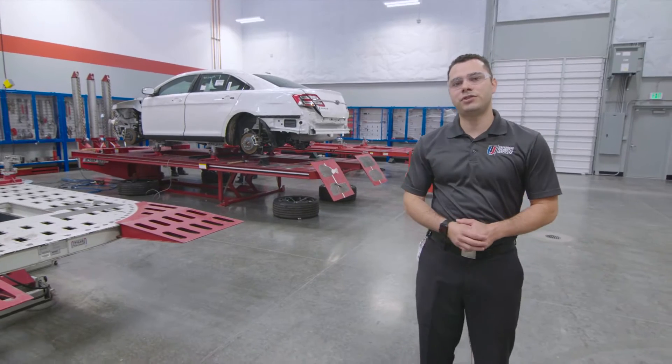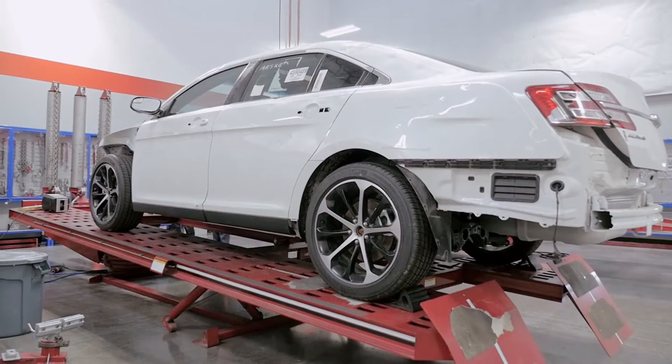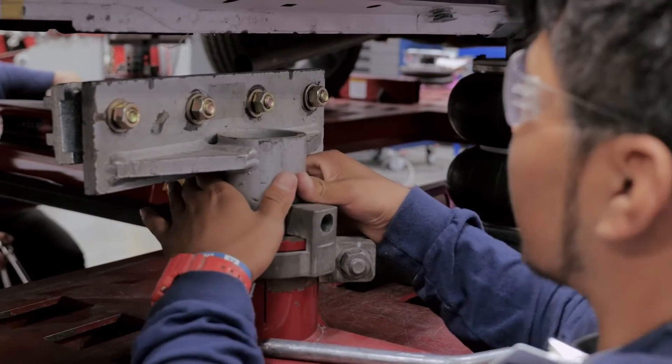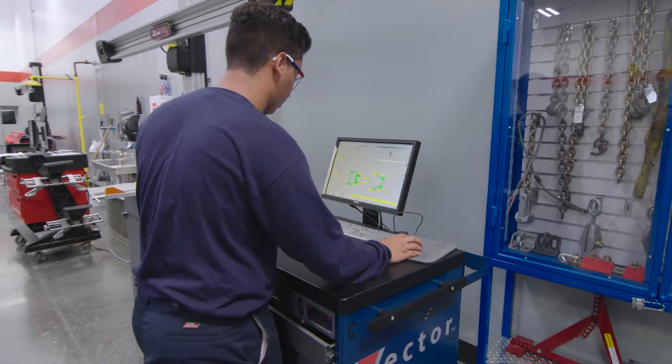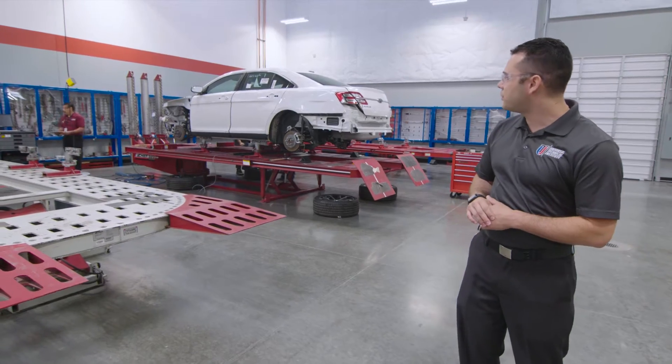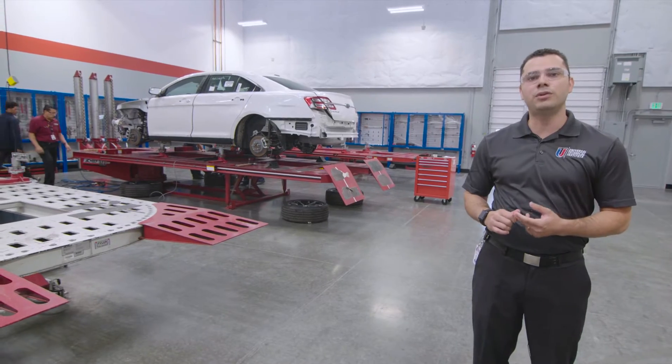Here at the structural lab, students are able to work on frame equipment to learn how to fix, replace and repair frames on a vehicle. By utilizing this equipment, they're able to become SHIFT certified and they're able to go after their ICAR certifications for both steel and aluminum frames.